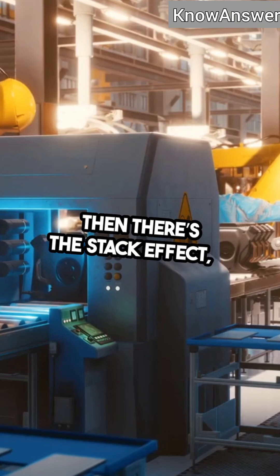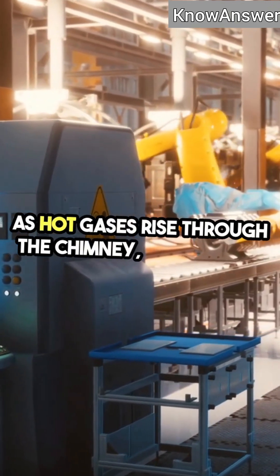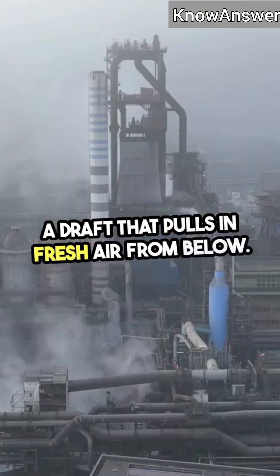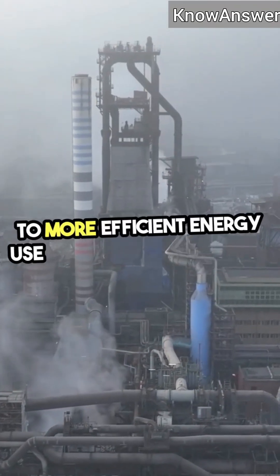Then there's the stack effect, a fascinating phenomenon that enhances combustion efficiency. As hot gases rise through the chimney, they create a draft that pulls in fresh air from below. This process improves the burning of fuel, leading to more efficient energy use and reduced emissions.